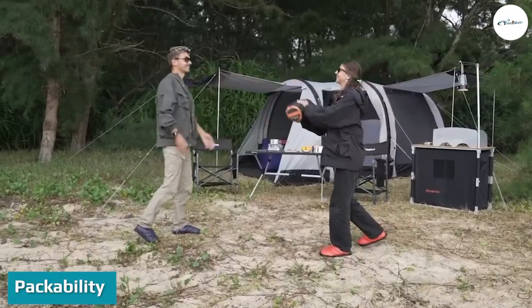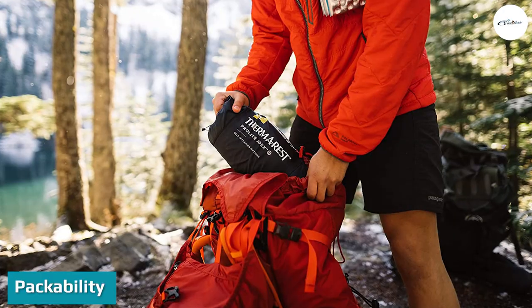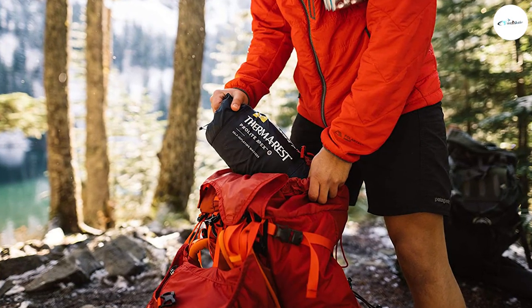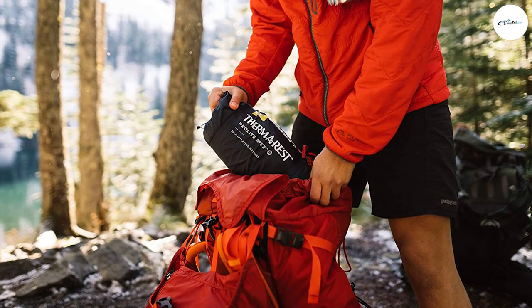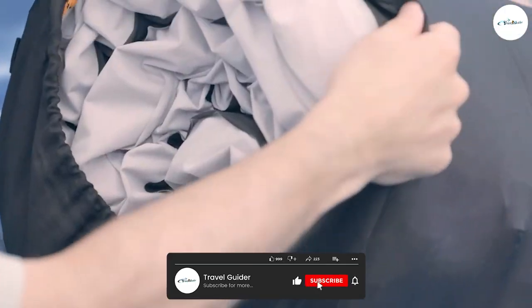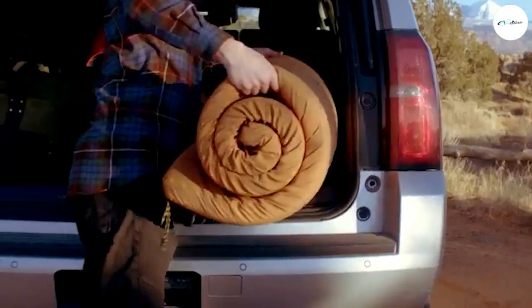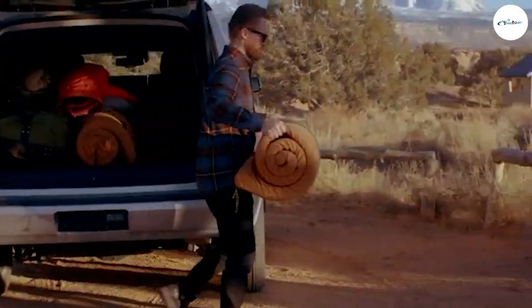Where both options are lightweight, there's definitely a difference in terms of how small they pack down. A good inflatable pad will compress down to about the size of a water bottle and fit neatly inside your pack. Whereas foam pads will retain their width once rolled, so these will need to strap onto your backpack — though this means more room in your pack for other things.